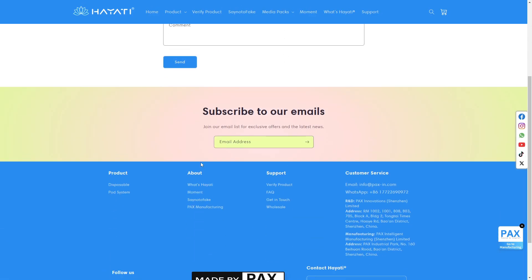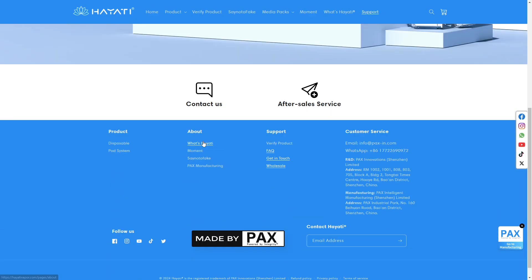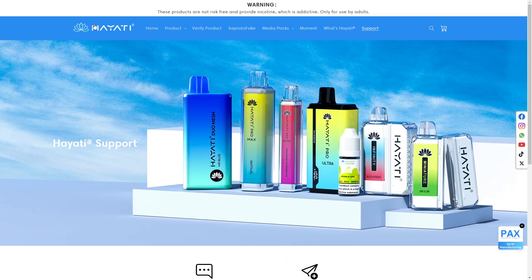They have a contact form and you can write them an email, however that's the only way to contact them. They also have an email and WhatsApp phone number for customer service, which is really awesome. They even show their address, manufacturing address, and the company behind this — so this makes it already very legit.